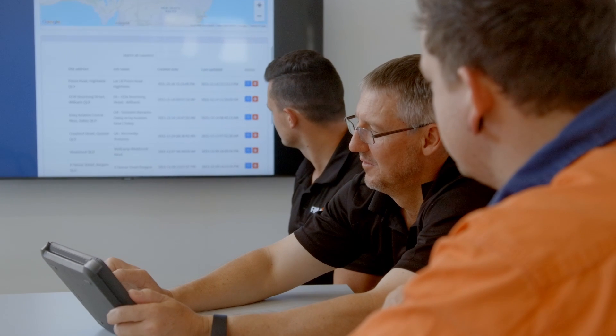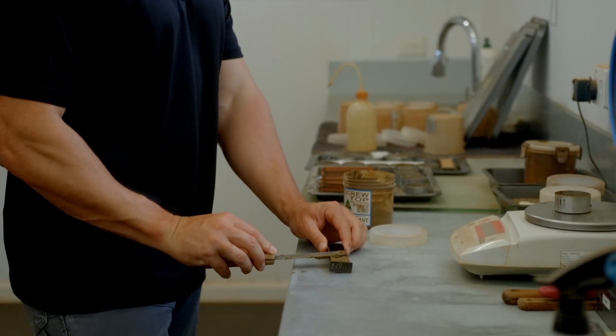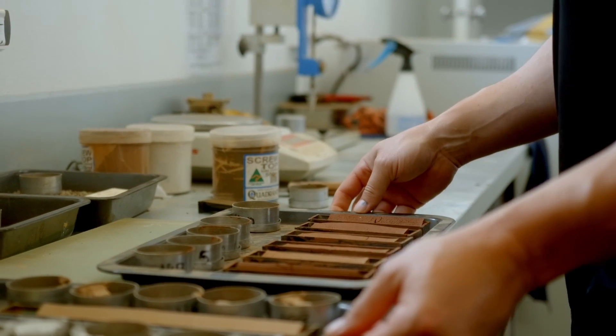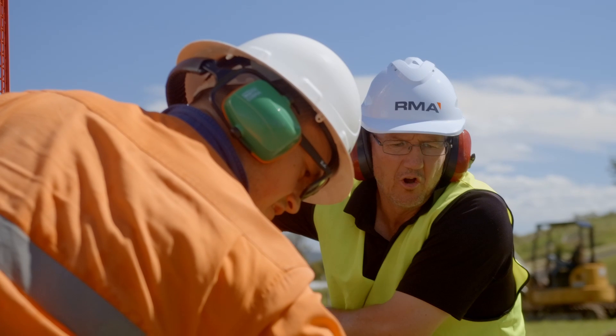RMA Soils started in Toowoomba and we've built the brand there over a long period of time. We now have a presence in both Brisbane and Bundaberg, and we provide not only geotechnical services but also construction materials testing through our NATA accredited lab, including field testing services for level one through to being called out to site for level two — for trenches, roads, all that sort of thing.